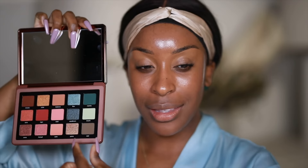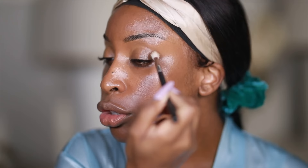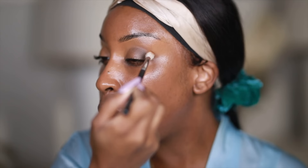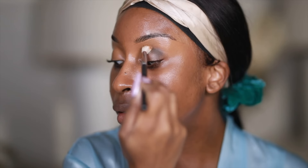I just got the Natasha Denona Zendo palette and the first thing my eyes gravitate towards is this whole green section right here. I actually want to recreate one of the eye looks from their Instagram page. I'm going to start with this shade called Zeal — it's almost olivey gray — and really pack it on my outer V area. Then I'm going to pack this olivey green, kind of gray, kind of taupe, on my lid.